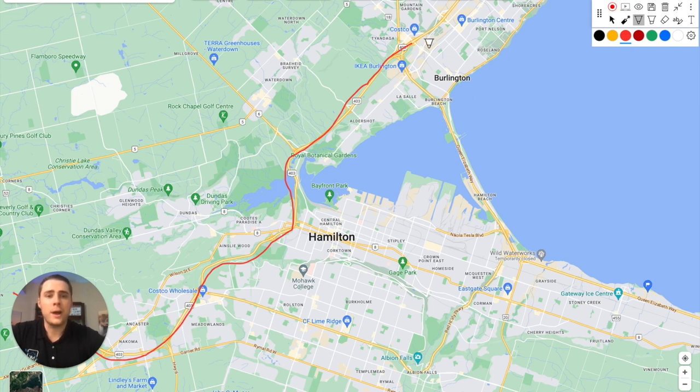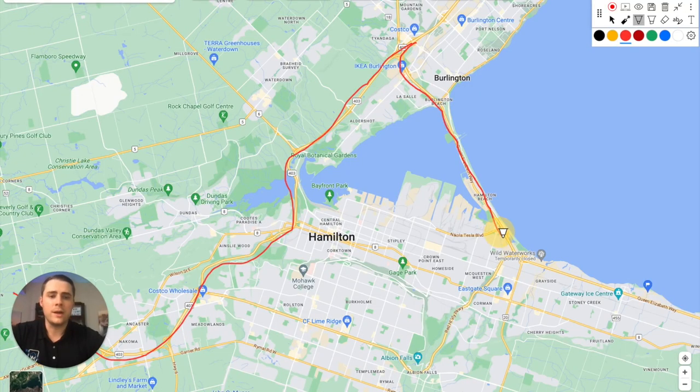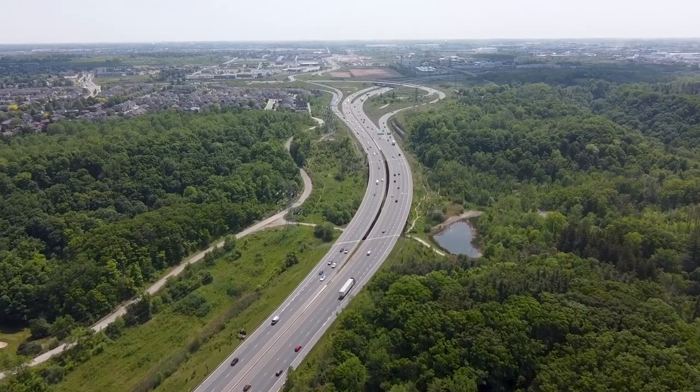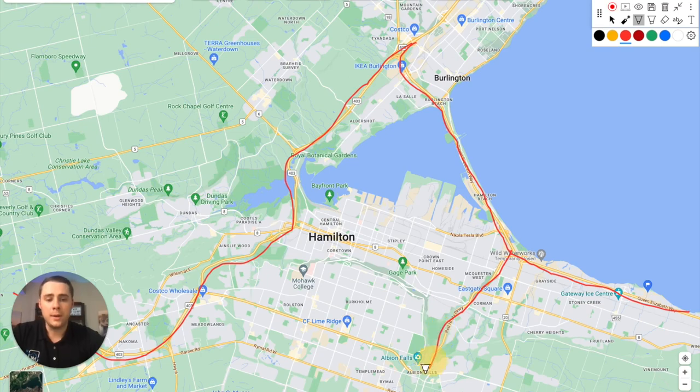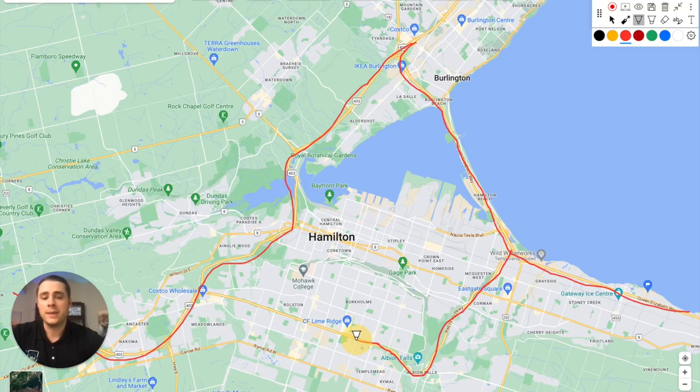The other option is the QEW, which goes right over the QEW Skyway. You can continue going east toward Grimsby and Niagara Falls, or you can take the Red Hill Valley, climb up, and be met with the Lincoln Alexander Parkway — the main collector road along the Hamilton Mountain for getting east to west.